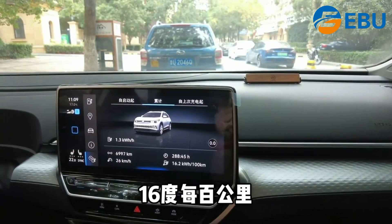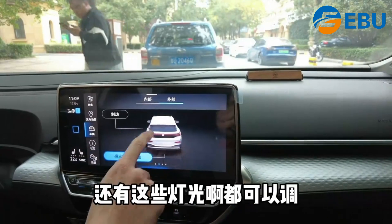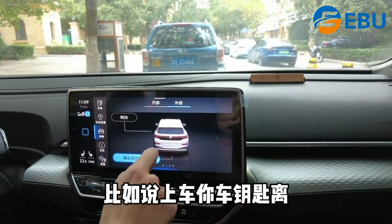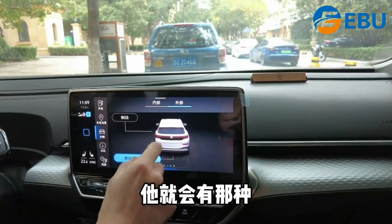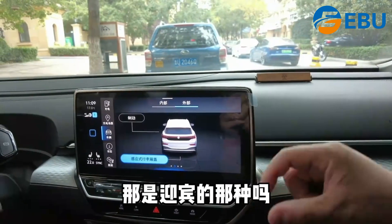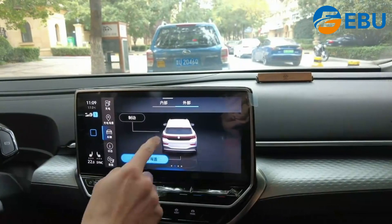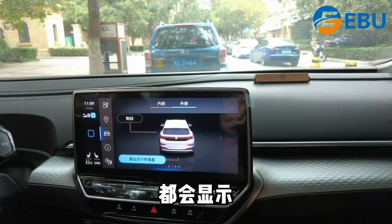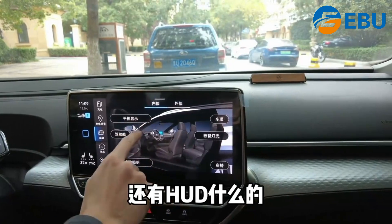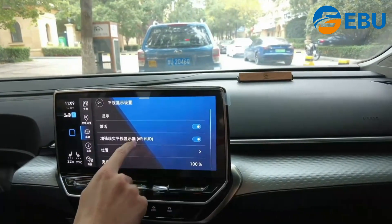It's about 16 degrees. It's also a light bulb. If you go to the car, it will be a little bit — it will be a light bulb. There are also light bulbs.